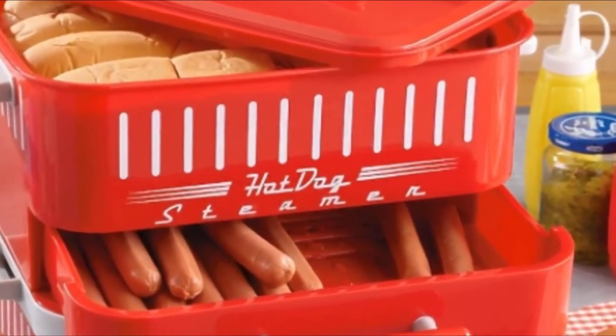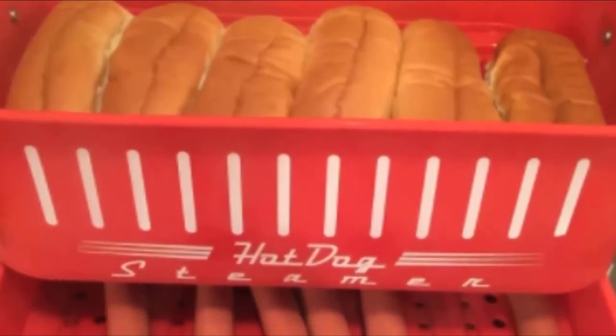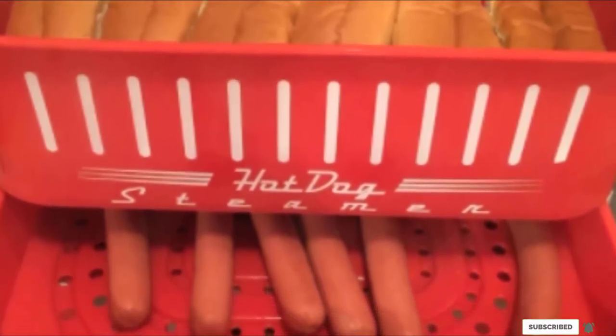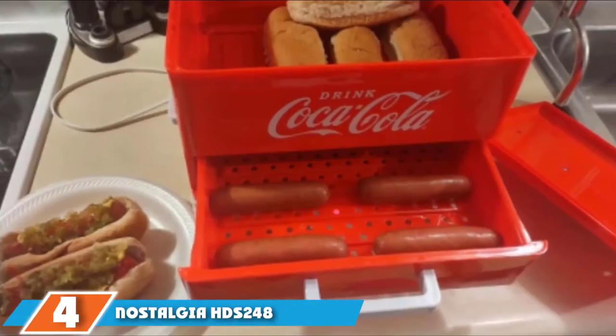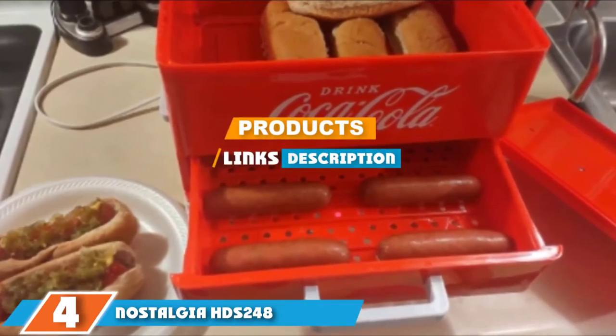It is built with cool touch handles to readily check whether the hot dogs and buns are already cooked or not. This steamer could serve a larger group of people at a party. The number 4 position is dominated by the Nostalgia HDS 248 Coca-Cola hot dog steamer.